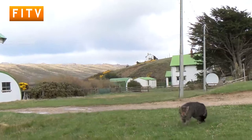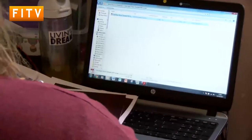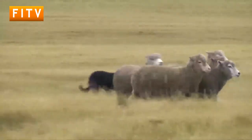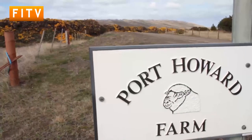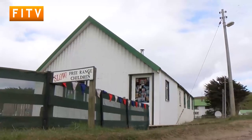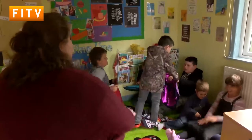In Port Howard settlement on West Falkland, Mallory is just starting her day. The settlement is a private working farm, but this isn't why Mallory is here. She is a teacher at Port Howard Infant School, and her class is the largest of the four rural schools in the Falklands.